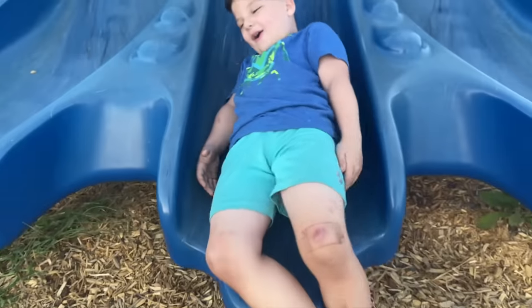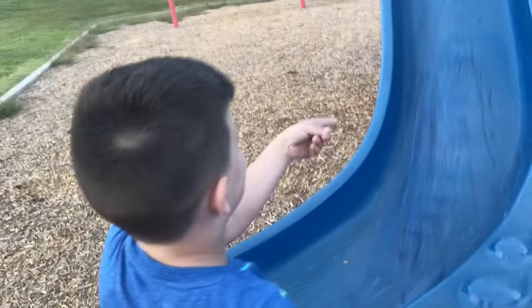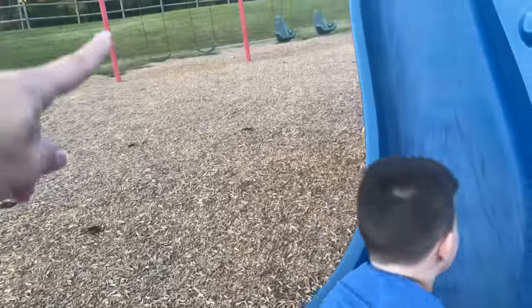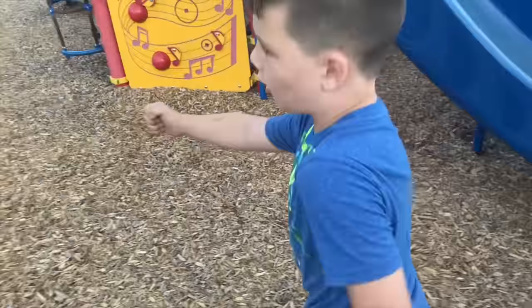Okay, ready? Did the bumpy get you again? How about we do this? I see some swings out there. We haven't tried those out yet. We've got to go test those out. You ready? Alright, here we go.